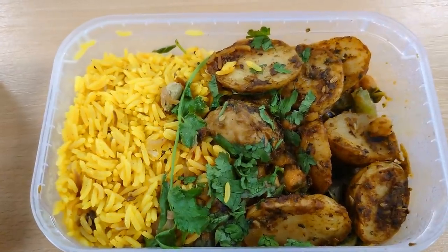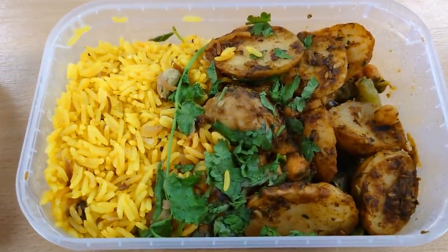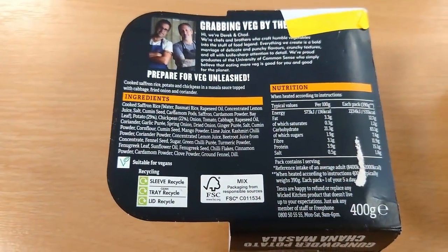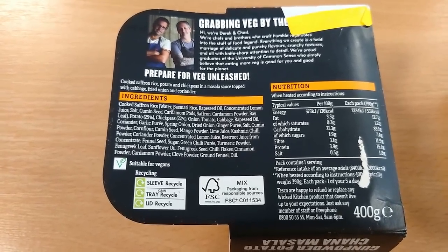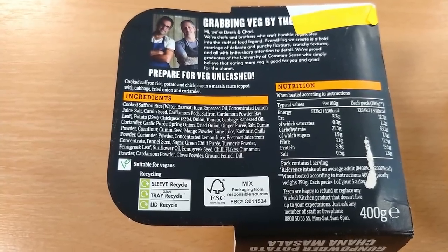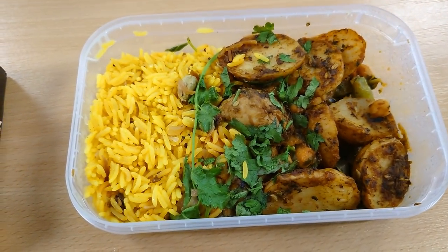Well, this looks and smells incredible. It's fresh out of the microwave and I've given it the allotted cool down time. The fragrance really is lovely. I'll quickly show you the back of the box — it's a pretty good breakdown. Cooked rice, potato and chickpeas in a masala sauce topped with cabbage, fried onion and coriander. So without further ado, let's tuck in because I am pretty ravenous.